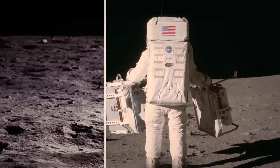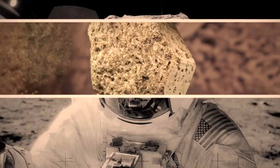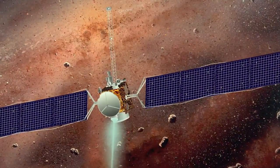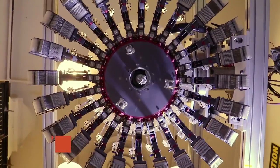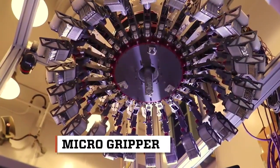When astronauts first explored the moon, acquiring lunar samples for study from mostly flat terrain was easy — they could simply pick up a moon rock. But that's not the case when it comes to investigating other celestial bodies, like the rugged surface of Mars or asteroids coming dangerously close to Earth. Luckily, new innovations in space robotic technology could soon change all that.